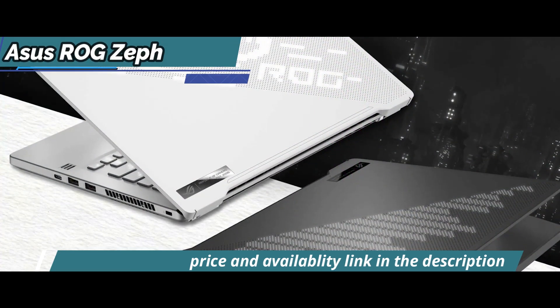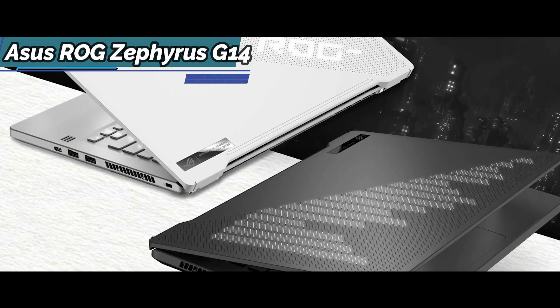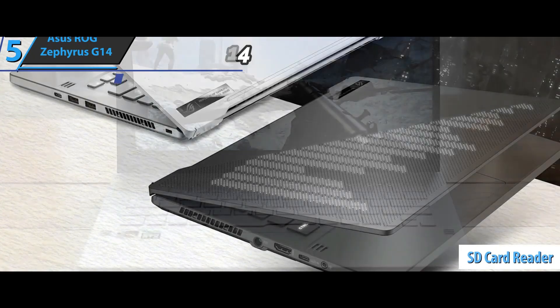They kept the power port, HDMI port, USB-C port, and audio port on the left side, and two USB-A ports and a USB-C port on the right one. A new port, a microSD card reader, was also added to the mix.